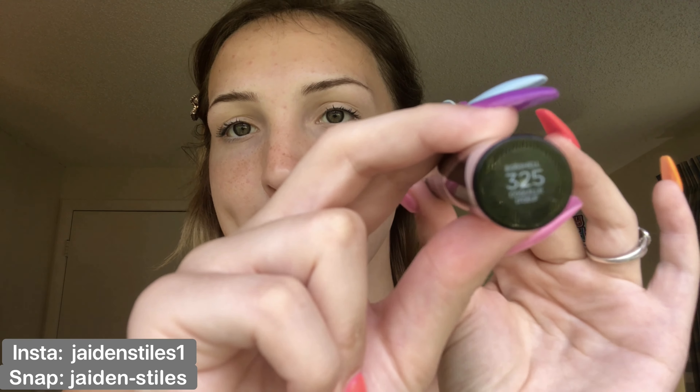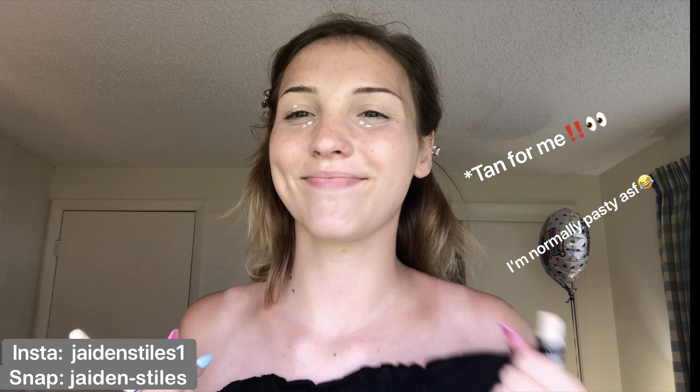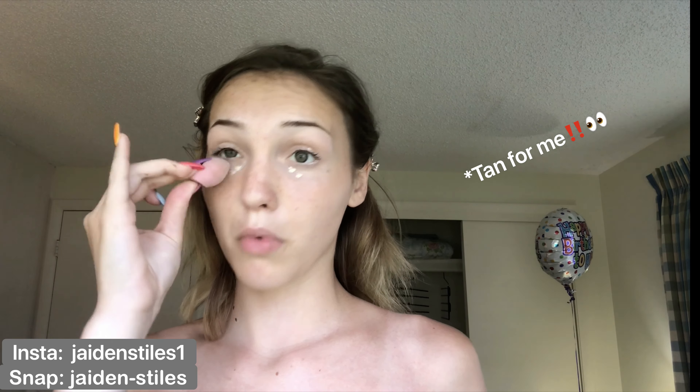I'm going to go in with my L'Oreal Paris concealer in shade 325. Normally I just do three dots — one on the lid, two on the bottom, normally, because you know I'm tan.